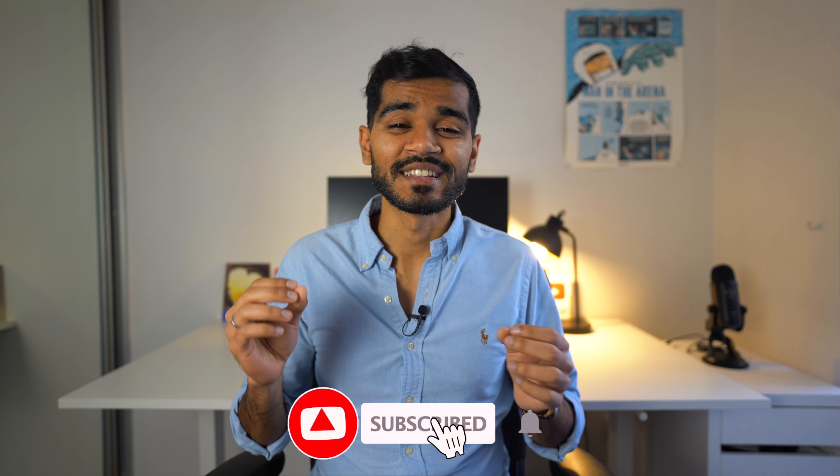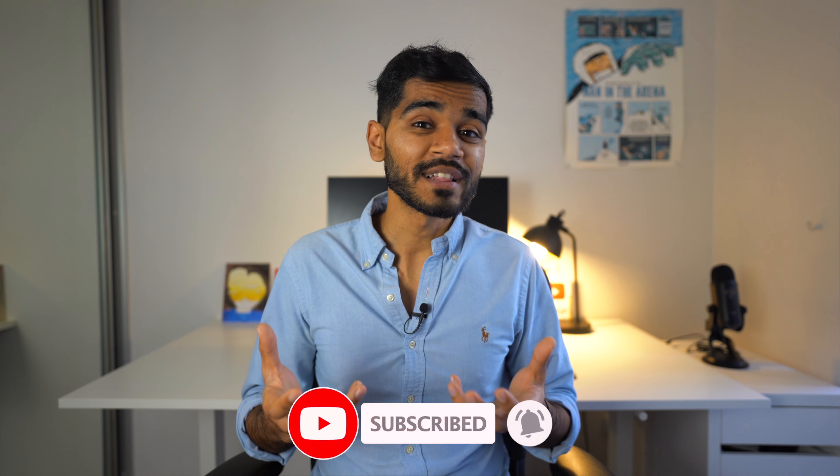If you're enjoying the video so far, then consider subscribing. I make weekly videos about demystifying AI and how to get started in your data science career.